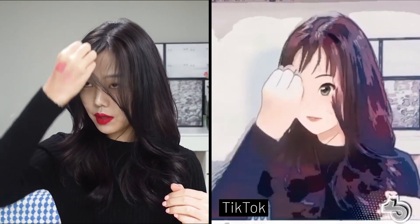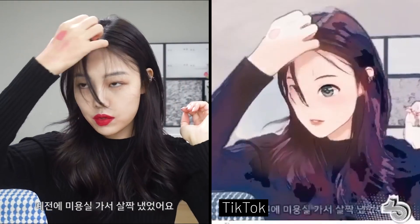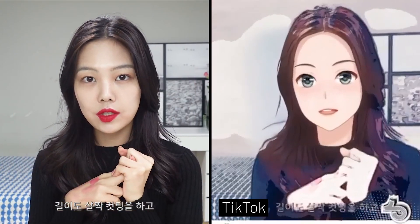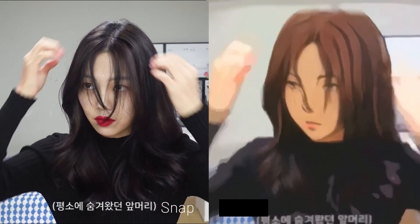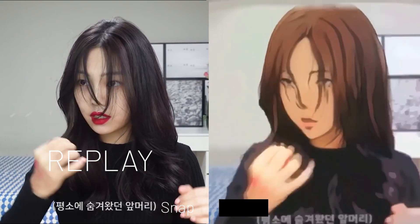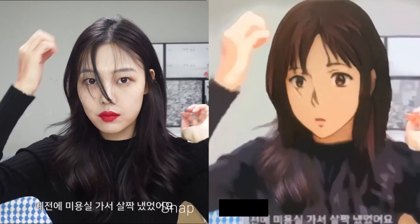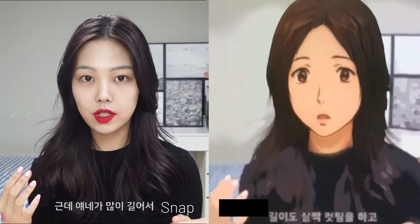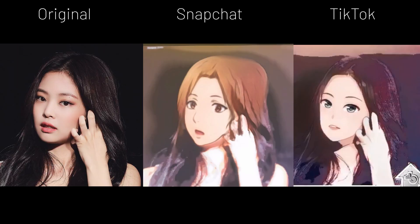Overall, I think TikTok's anime filter maintains better consistency at following faces, tracking mouth movements, and not constantly changing the look — like how Snapchat would make you grow more hair if you move too much. In videos, Snapchat slightly loses the edge, and I'm guessing it's transforming faces frame by frame, making it hard to maintain consistency. TikTok is slightly better in this context. But for a more authentic and genuine anime face transformation, I would say Snapchat does it better, even though TikTok is still better in some other aspects.